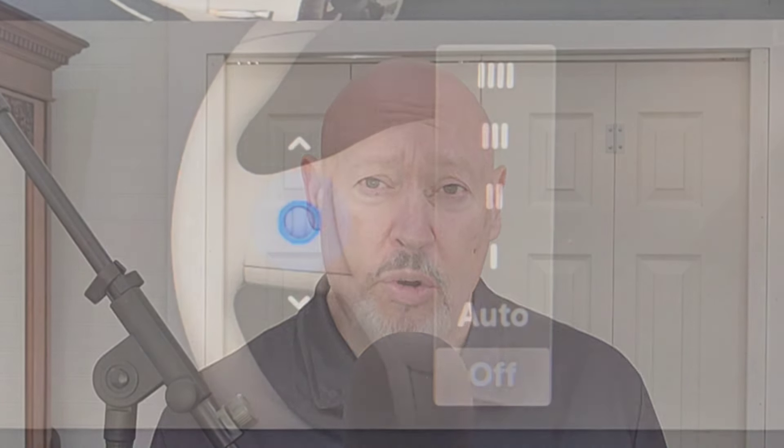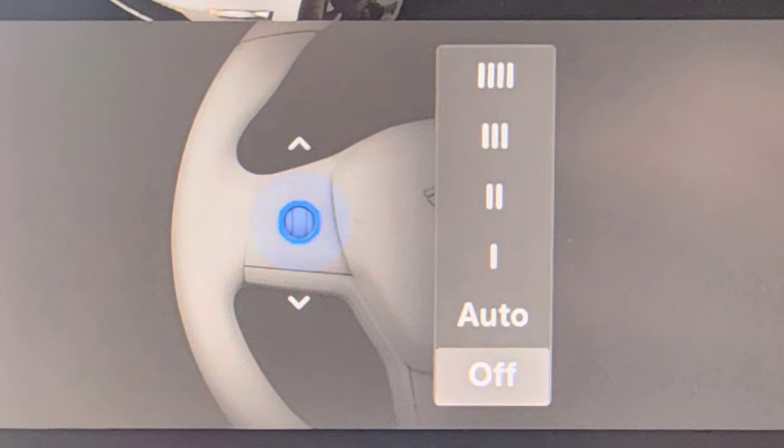As you know, the windshield wipers are the bane of Tesla ownership, but in this latest update, they provided an easier way to control them. That comes with the scroll wheel controls that you can see here. While it's not a complete fix for the windshield wiper problems, it is a good start. So thank you, Tesla, for that.